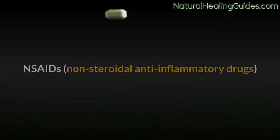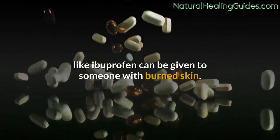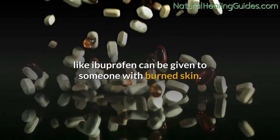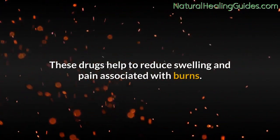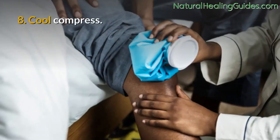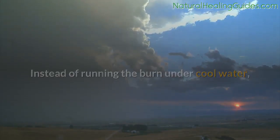Number seven: over-the-counter medications. NSAIDs — non-steroidal anti-inflammatory drugs like ibuprofen — can be given to someone with burned skin. These drugs help to reduce swelling and pain associated with burns.